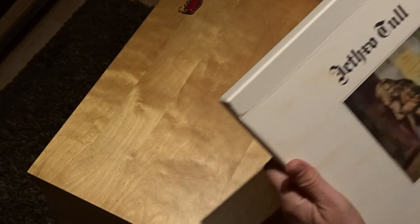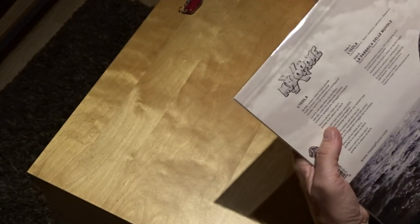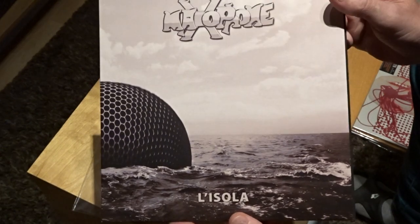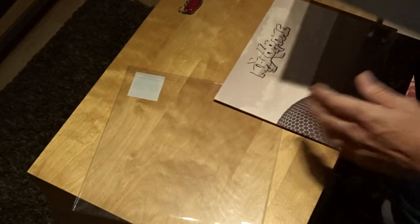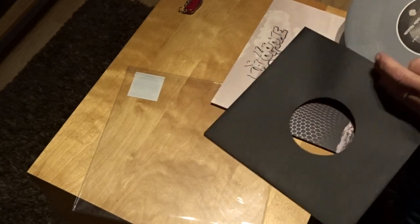I also saw this one — it's Italian prog rock. Maxophone, I think it's called. It's from Record Store Day and it was cheap. Some silver vinyl, two songs on it — Italian prog rock, I don't know the band at all. But Italian prog rock is normally good. So it's 'L'isola,' it's a 10-inch. And this is the vinyl — very nice silver. I think I like transparent vinyl more than this color, but nice.